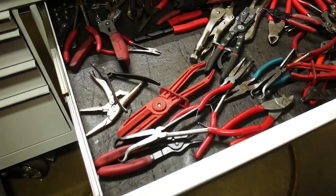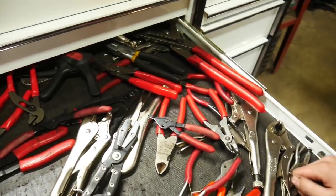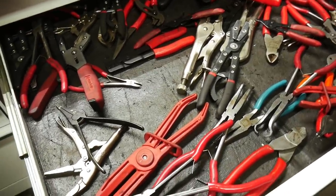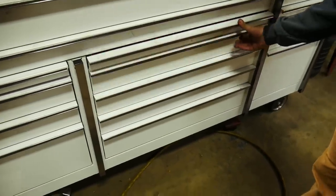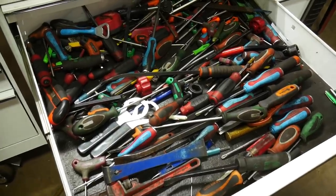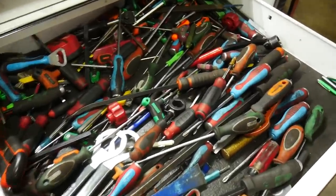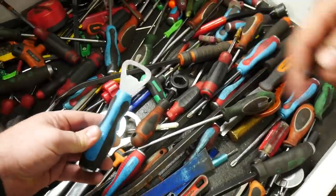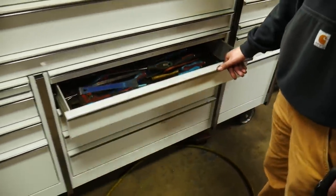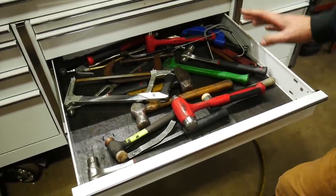Next drawer down — pliers drawer. Nothing super special in there: pliers, more pliers, snap ring pliers — all the good ones. Screwdriver drawer, kind of hopelessly unorganized, you know — catching me off guard here. Wait, wait — most important one though, right in front. Like I said, catch them off guard. Can't let them get into it too much. He's got them all though, they're all here.